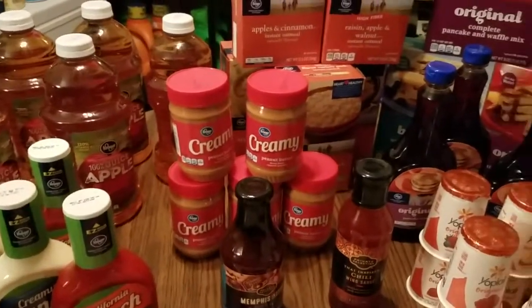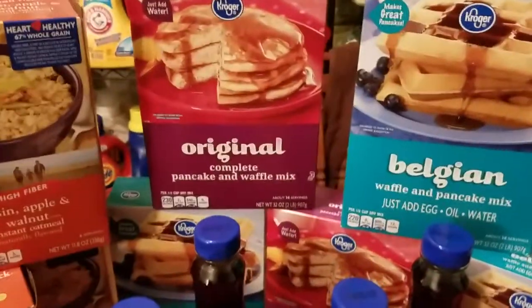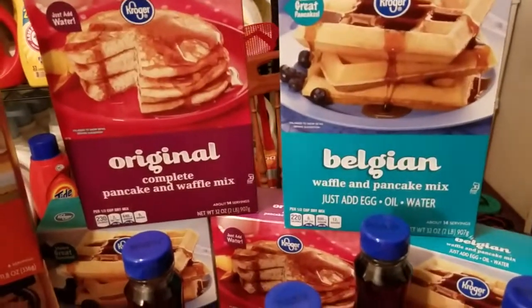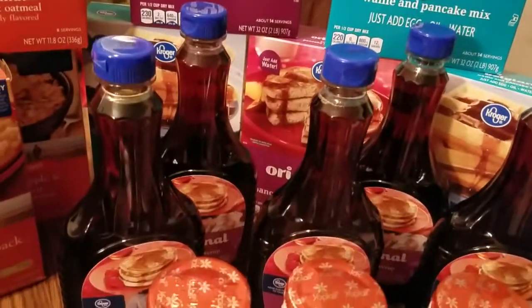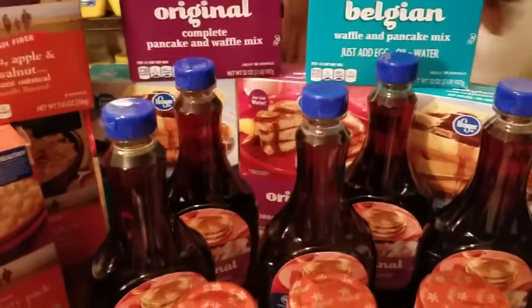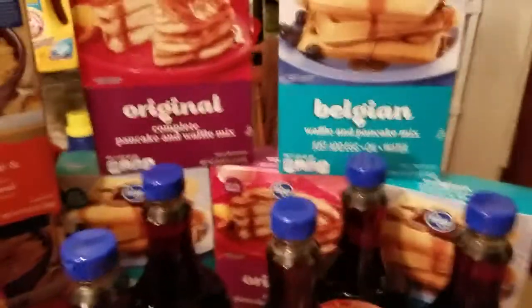I picked up five of each and did everything in one single transaction. Moving on to breakfast — we have the Kroger brand pancake and waffle mix, the Kroger brand Belgian waffle and pancake mix, and the Kroger brand original pancake syrup. Those are $1.69 each, and there is a clippable digital coupon for 50 cents off the syrup and the pancakes. Clip them separately, pick up five, use in a single transaction — those will wind up being just $1.19 each.